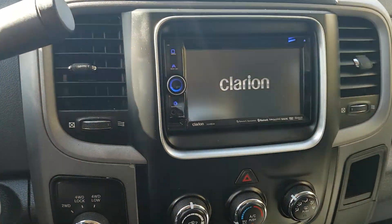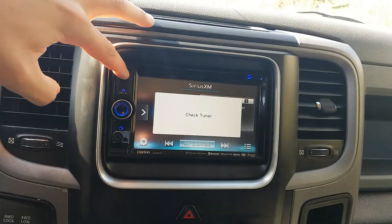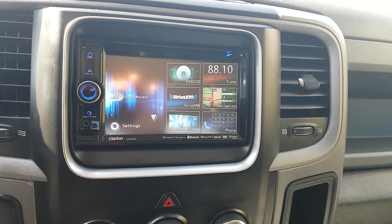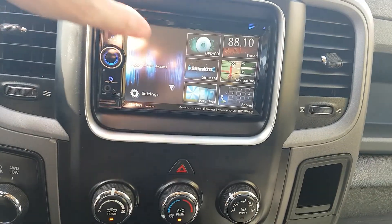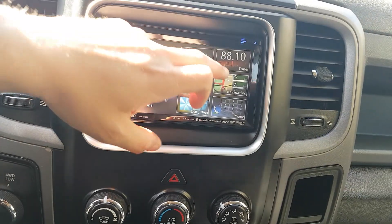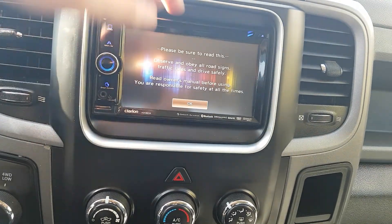Looking over, we have an aftermarket Clarion deck. It is tuned for Sirius XM if you have that subscribed. There is a CD deck above, and you can get your USB or iPod input in here as well. It does have Bluetooth and navigation — it is a touchscreen.